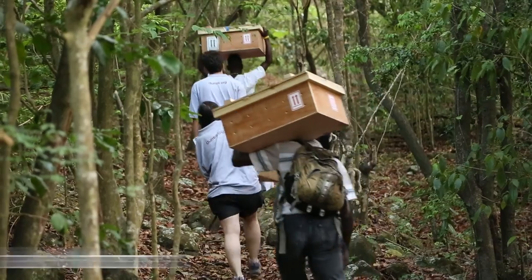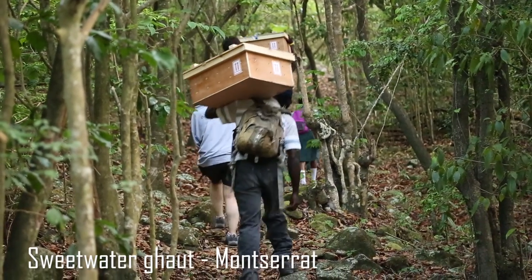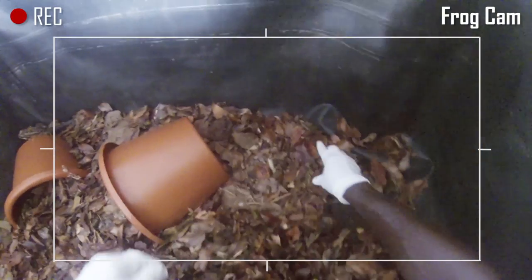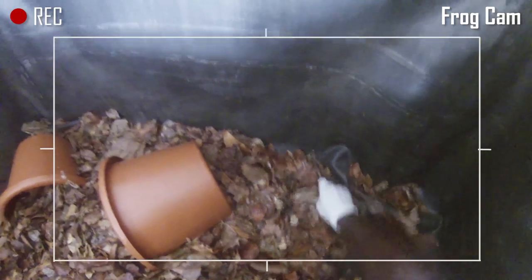Today we're in Sweetwater Gutt, in the Centre Hills of Montserrat in the West Indies. This is the release site we've used to release mountain chicken frogs back into the wild. We started at the holding ponds where the frogs were placed after being transferred to Montserrat, and we capture the frogs and read the microchips so we know which frog we're dealing with.